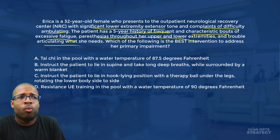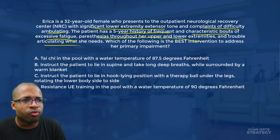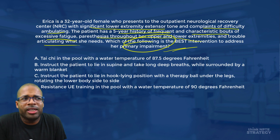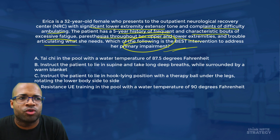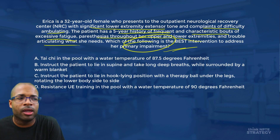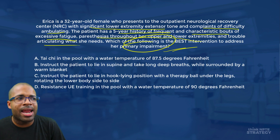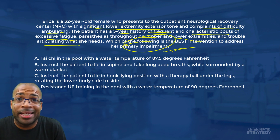Now, which of the following is the best intervention to address the primary impairment? When we think about primary impairment, we're really trying to solve the significant lower extremity extensor tone — that's what's keeping her from walking and what she's complaining about. You need a good understanding of what are the best interventions to treat lower extremity extensor tone.